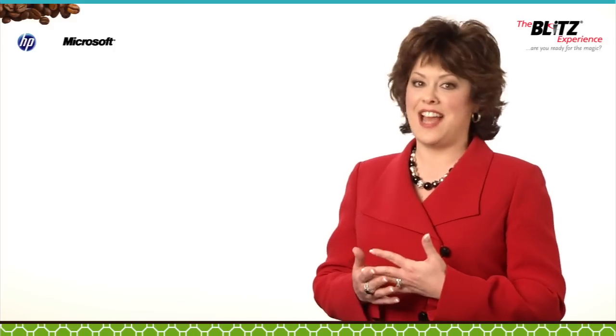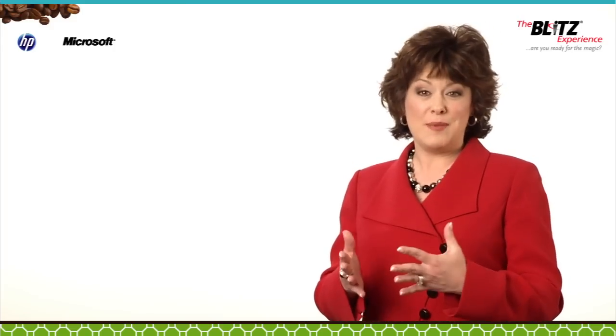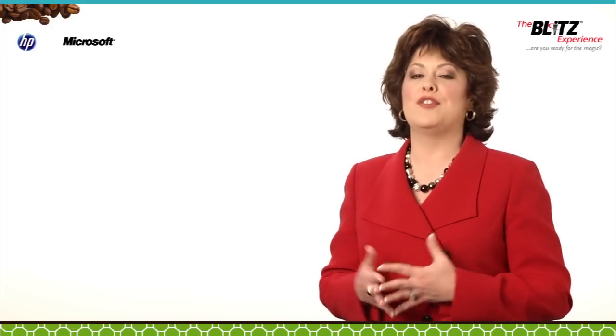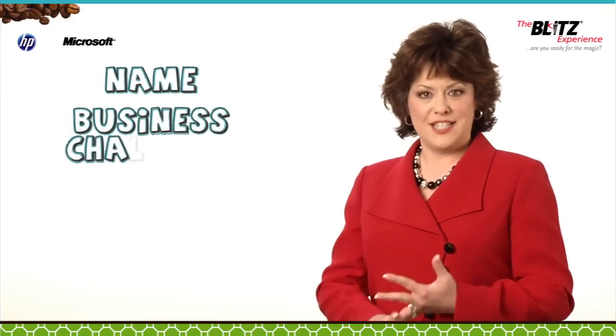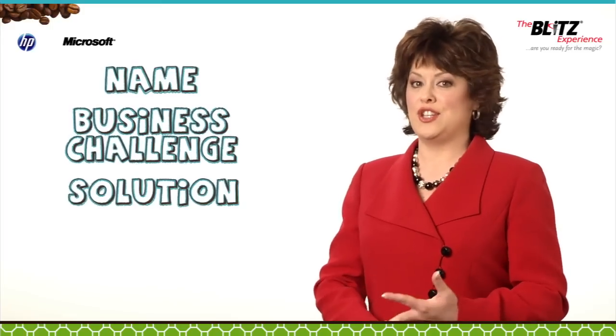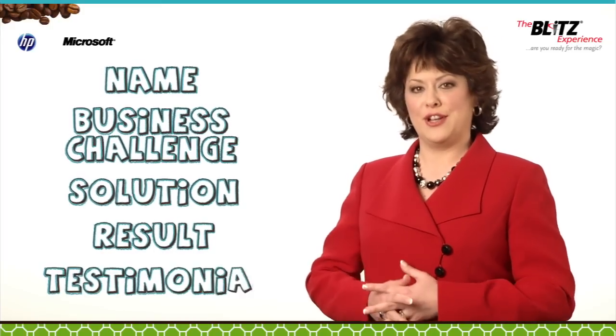Writing a case study doesn't have to be complicated and can actually be quite simple if you follow this basic formula: customer name, business challenge, solution, result, and testimonial.